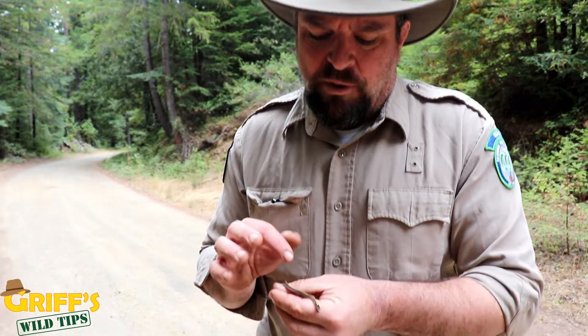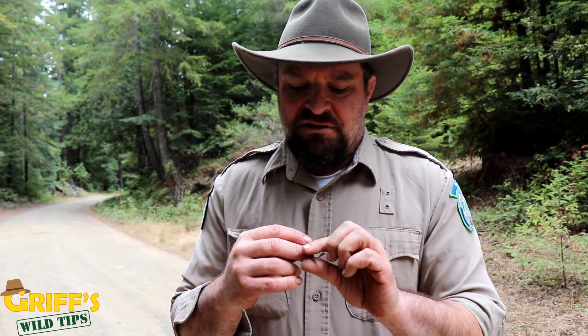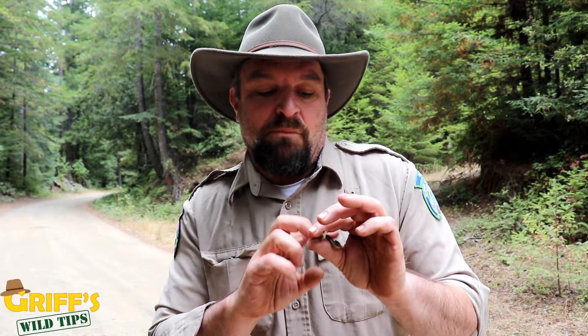They have this cool thing where they're in an evolutionary arms race with rough-skinned newts. The rough-skinned newts — and the other newts in that genus — have a toxin called tetrodotoxin, and they kept getting more and more toxic to become poisonous to the garter snake that eats them. But the garter snake is in this evolutionary arms race where it's getting more and more resistant to tetrodotoxin, which is found in the rough-skinned newt.